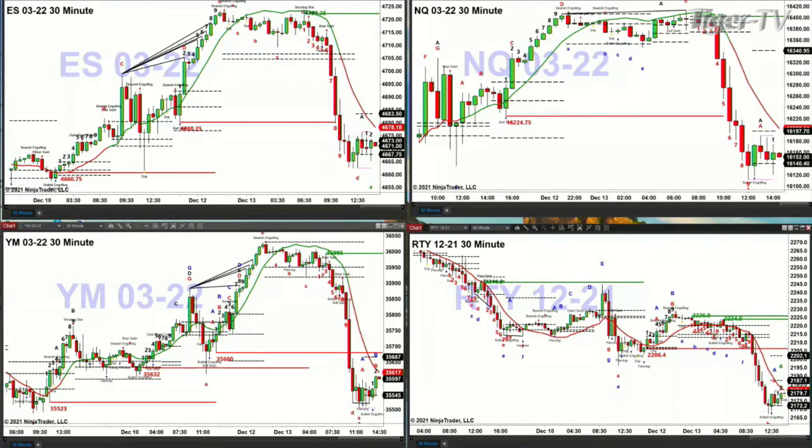In the NQ we do have a bottom — it's a TD nine count bottom. The levels to watch to suggest that a bottom is in would be price going ahead and taking out the oscillator and change line, which is at about the 16199, call it the 16200 area. If price is able to close above that, then the NQ should make a move to 16340.